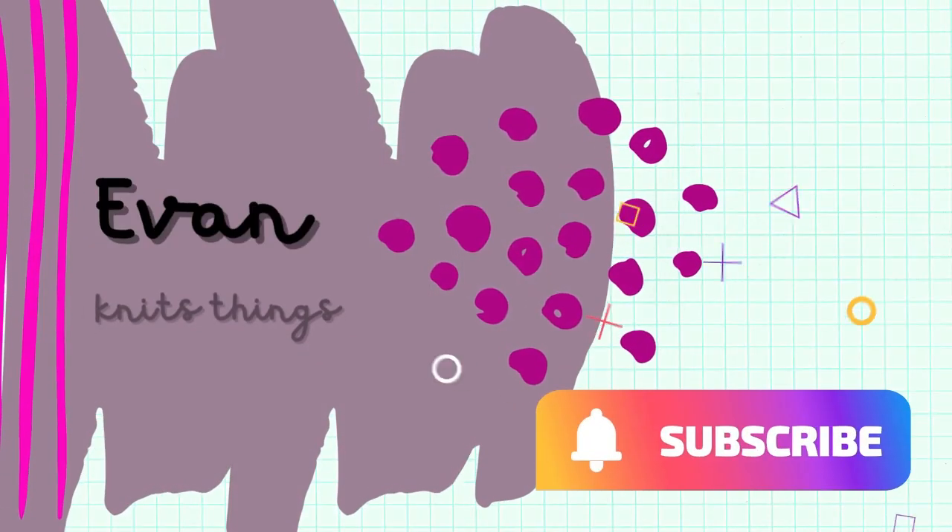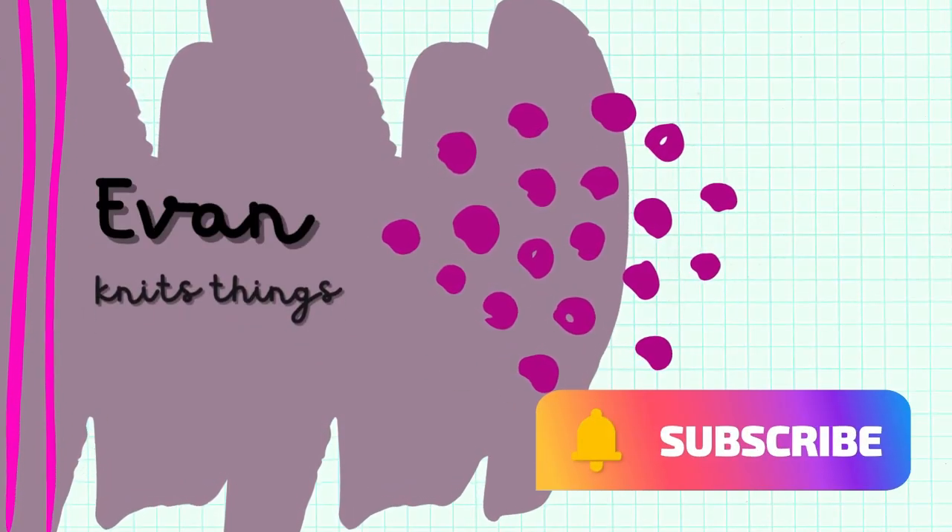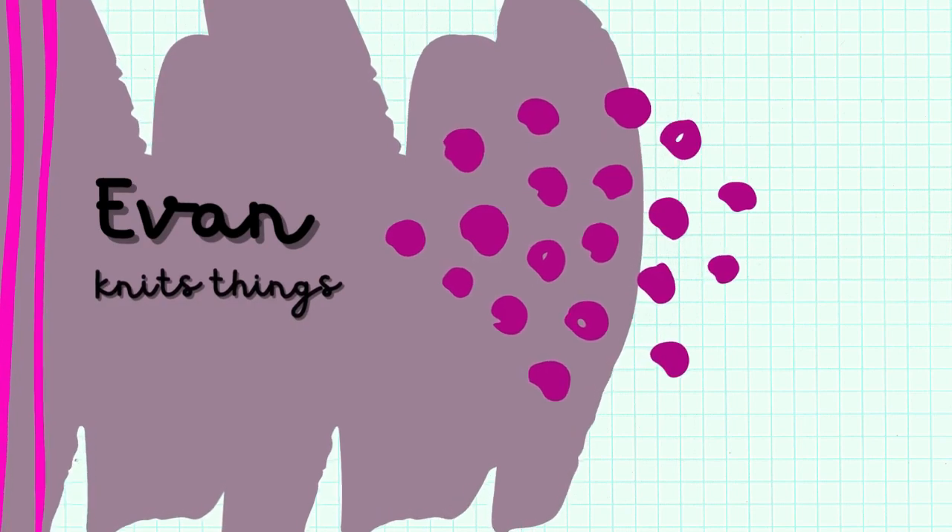Hey everybody, welcome back to the Evan Knits Things YouTube channel. I'm Evan, and I knit things. I also crochet and cross stitch and do a variety of other crafts, but you can find me doing all of those crafty things here on YouTube, on Instagram, and Ravelry, all under the name of Evan Knits Things. Convenient, right?